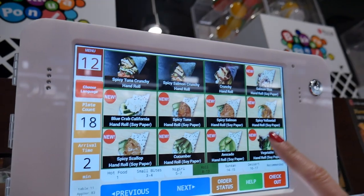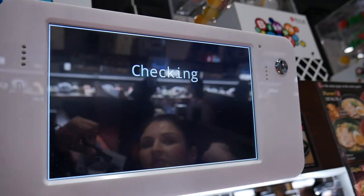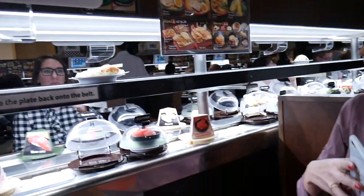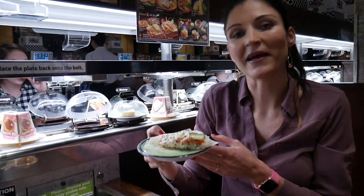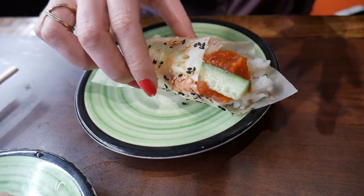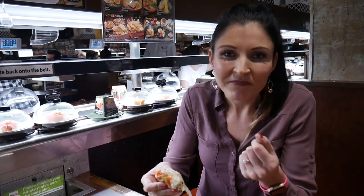So I want to try one of these soy paper rolls. I think I will take the spicy tuna. Let's order one. Your order has been sent. It's a soy paper roll with spicy tuna — it's the first time I've had a roll with soy paper; before I only tried it with seaweed. The soy paper has like a sweet hint to it. I really like it, and in combination with the spicy tuna it tastes really good. You can also taste the sesame. Really good.